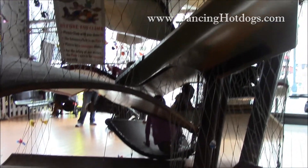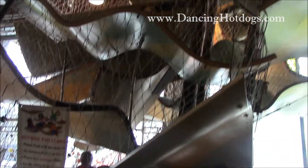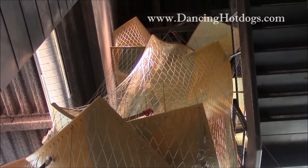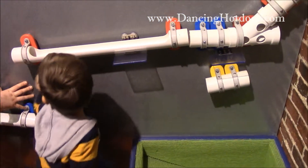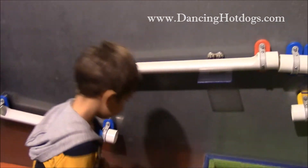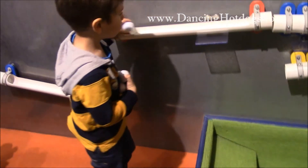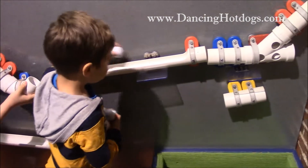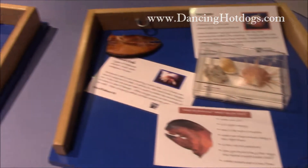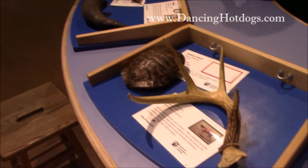We're starting on the first floor and we're going to go all the way up to the third floor. There's an area where you can investigate animal senses at the museum.